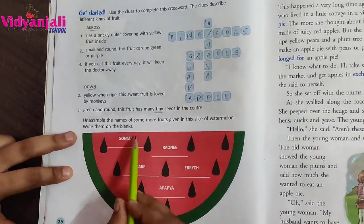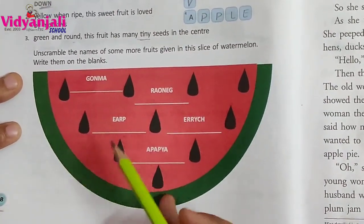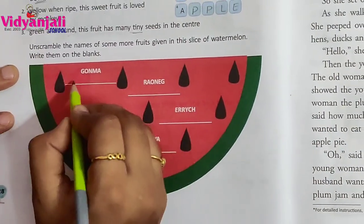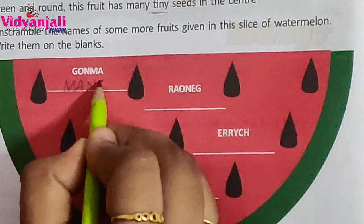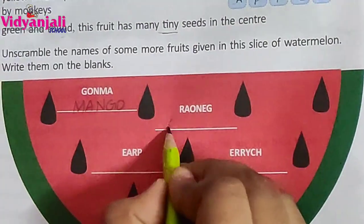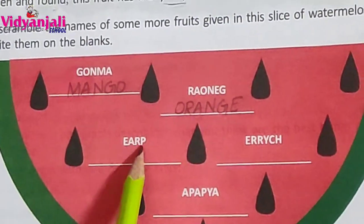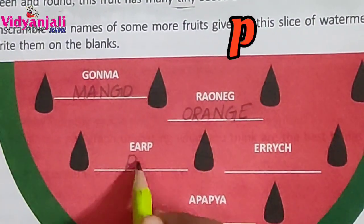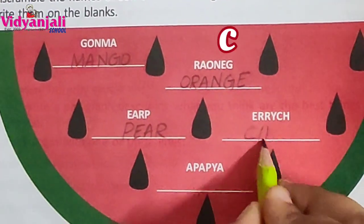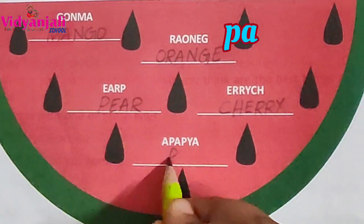Now let's move to this: unscramble the names of some more fruits given in the slice of the watermelon and write them on the blanks. G-O-N-M-A — Mango. Very good. R-A-O-N-E-G — Orange. Very good. E-A-R-P — Pear. E-R-R-Y-C-H — Cherry. A-P-A-P-Y-A — Papaya.